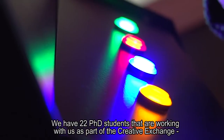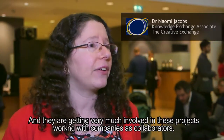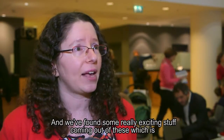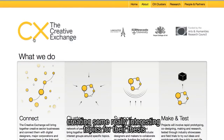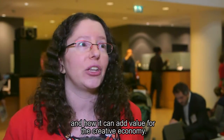We have 22 PhD students working with us as part of Creative Exchange, split between three institutions. They are getting very much involved in these projects, working with companies as collaborators. We've found some really exciting outcomes benefiting the companies they work with and also creating interesting thesis topics, exploring what actually is the digital public space and how it can add value for the Creative Economy.